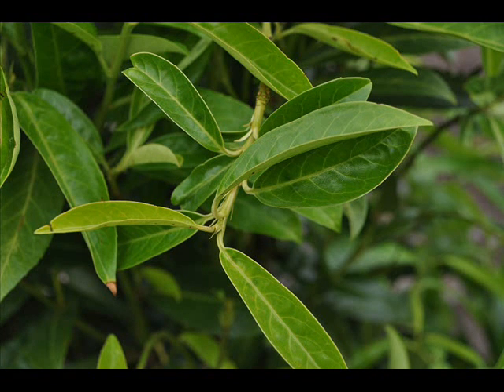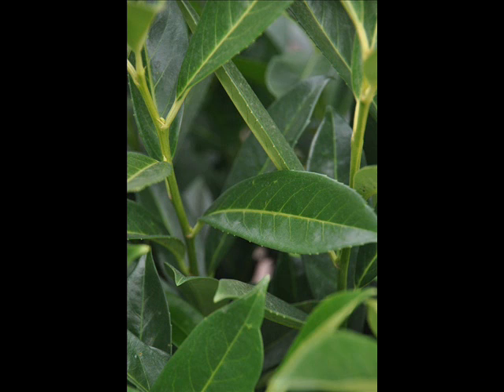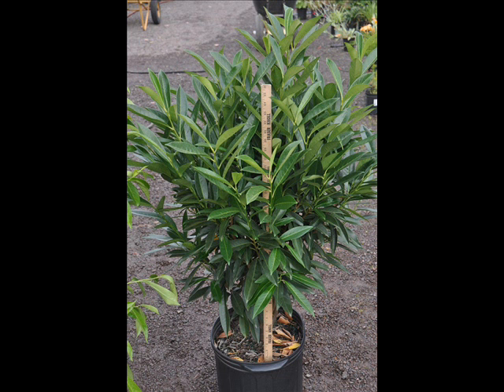The new growth on the skip laurel is a lime-colored green. The older growth is a dark green. It'll get to about 10 feet high, and I recommend planting them about 4 feet apart in a row if you want a hedge or a barrier. The skip laurel likes a little bit of shade, but can grow in full sun after it's well-established. It does form an effective screen and barrier. It's a zone 6 plant.